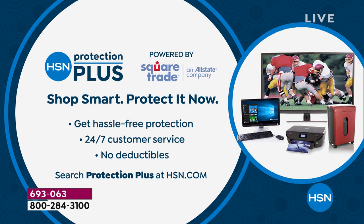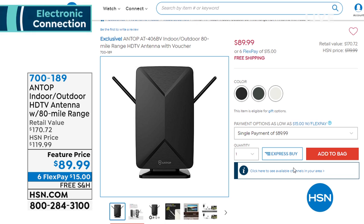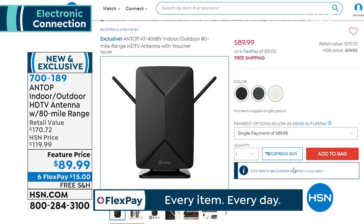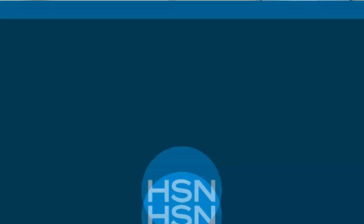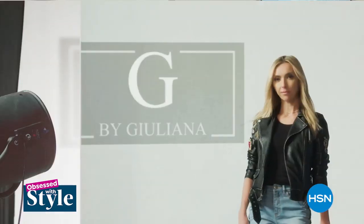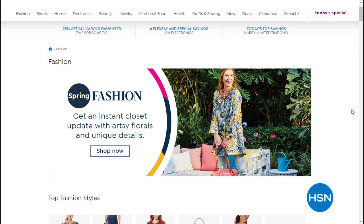This is HSN Protection Plus — another great offer from our friends at SquareTrade. You can get hassle-free protection and shop smart. We did not have time for an Antop presentation today, but if you're looking for free TV, we've got a great solution. Do you know how many local channels are broadcasting free in your area? You won't find out unless you get an indoor-outdoor antenna from Antop — it has an 80-mile range, super easy to hook up, connects to any TV. And every Thursday morning we have a brand new show called 'Obsessed with Style' — tune in with host Shannon from 7 to 9 a.m. Eastern for apparel, shoes, jewelry, and accessories.